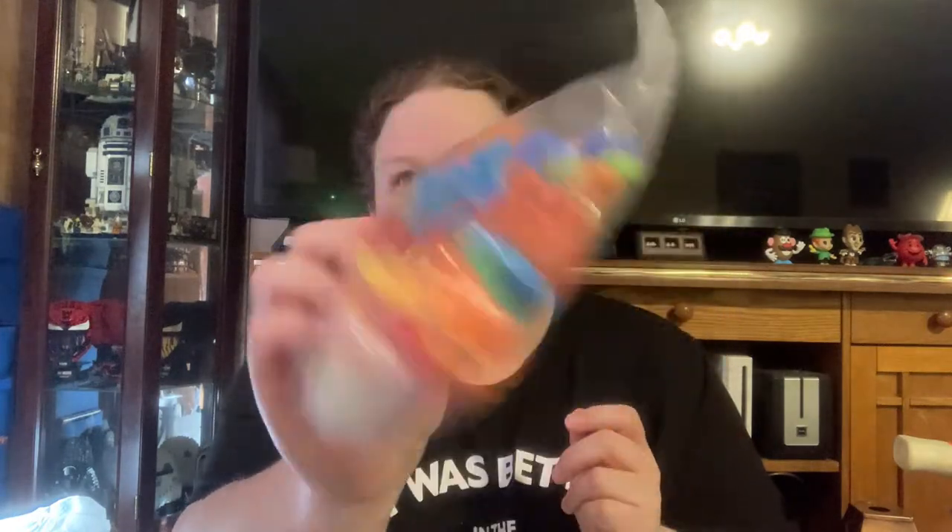I got a bag of magnetic letters and numbers for $2 — I've heard those can be good. Then some super old stuffed animals — Dandy Imports, with an old Dandy tag, made in Korea.